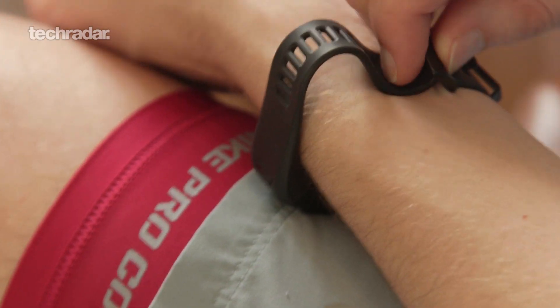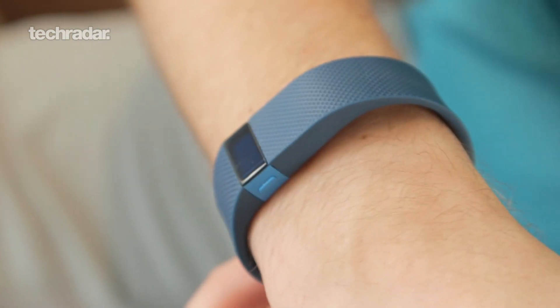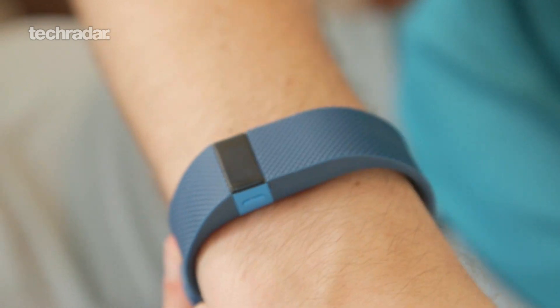How you wear your fitness tracker is also really important. If it's too tight, the heart rate monitor won't work. And if it's too loose, the data will be inaccurate, and that's no use to anybody. So make sure that it's always in contact with the skin, but not cutting off circulation.